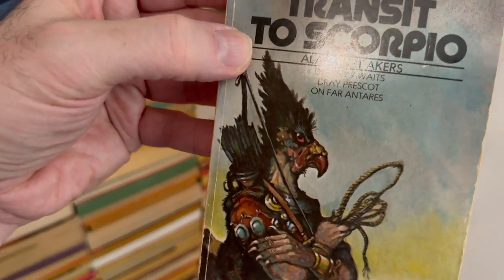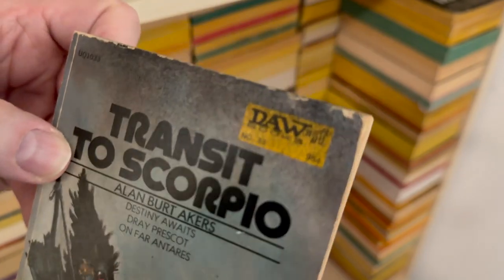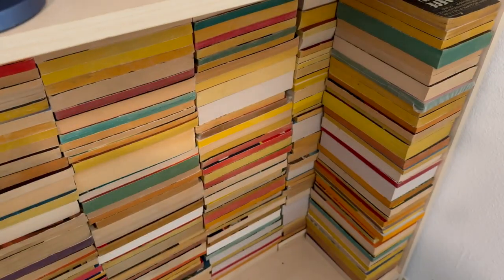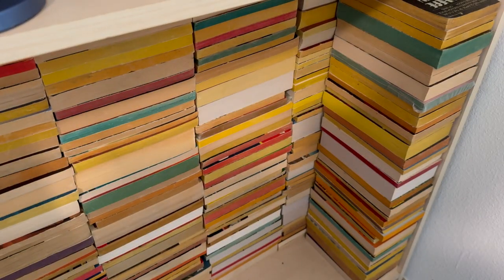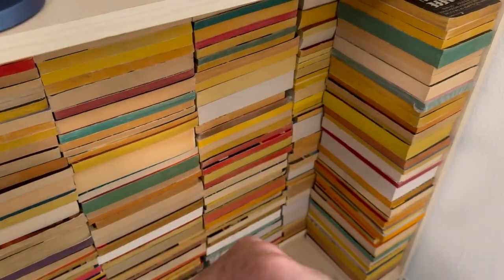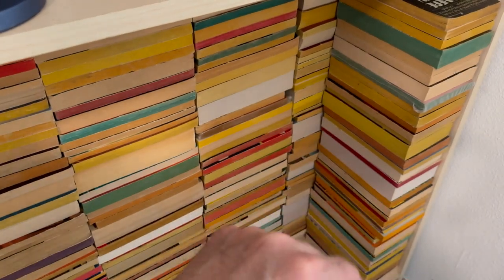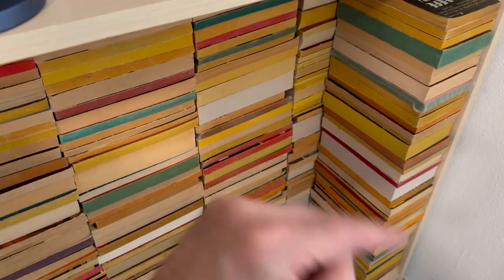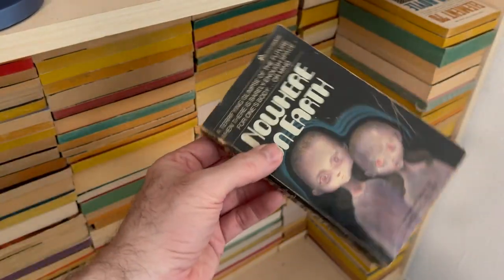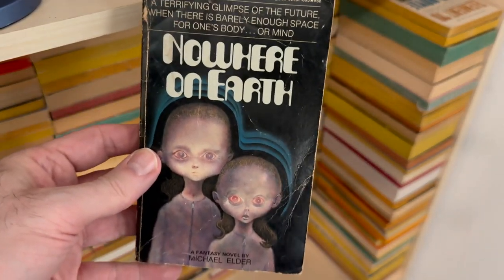Transit to Scorpio by Alan Burt Akers — Daw number 33, if you're counting. I ended up selling some of those on eBay. You'll find a link to my eBay store in the description with all the other links. So I did sort of get these organized, and now that I have that Goodreads list—